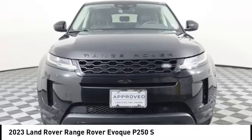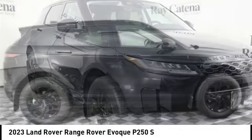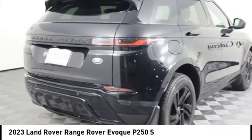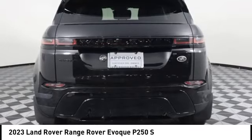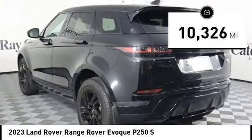Come test drive the 2023 Evoke. The all-new Range Rover Evoke is the lightest and most fuel-efficient Range Rover to date, continuing our commitment to environmental sustainability. This vehicle has less than 15,000 miles.